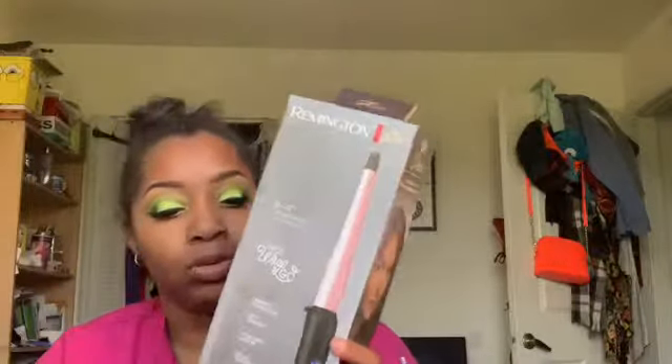So first things first for first place, I got this Remington Pro Simply Wrap and Go curl curling wand. This does half inch to one inch curls. It features curl ceramic technology, 410 degrees Fahrenheit on high heat, 30-second heat up — so it's quick. There are digital controls, auto shut-off when you haven't used it in a while, and a heat protective glove is included.